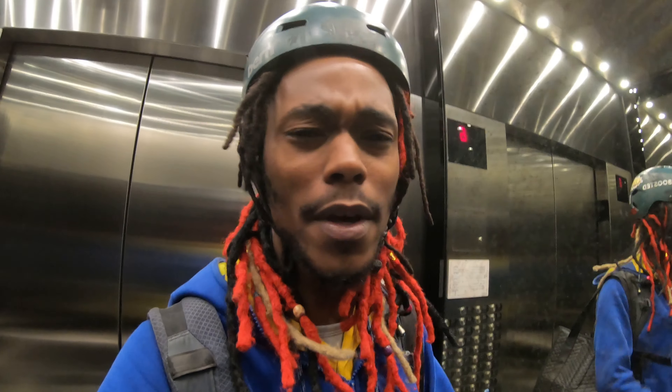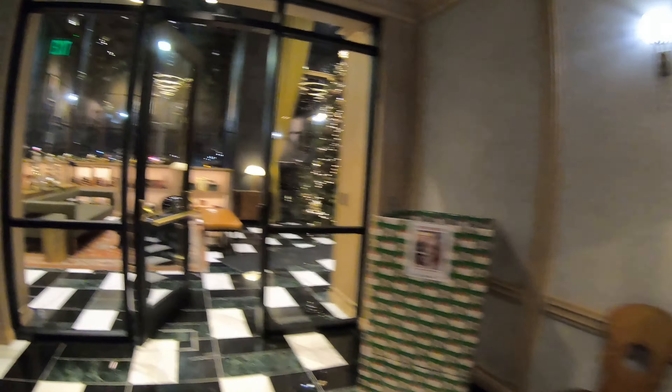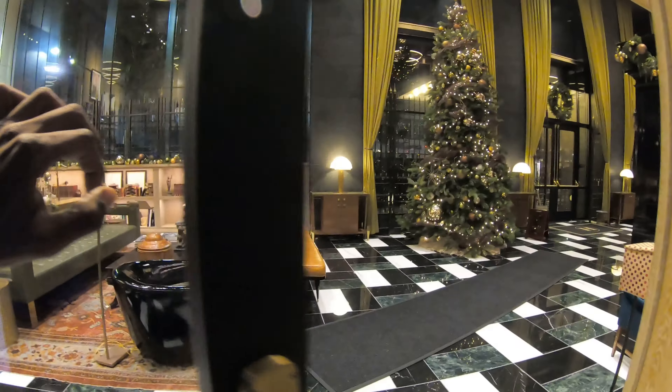A little elevator action in this vlog. This building is one of the craziest buildings in the city — I think it's actually sick, very cool decoration. I wouldn't want to live here, but it's decorated really cool. Alright, thanks. Have a good night. Let's go.